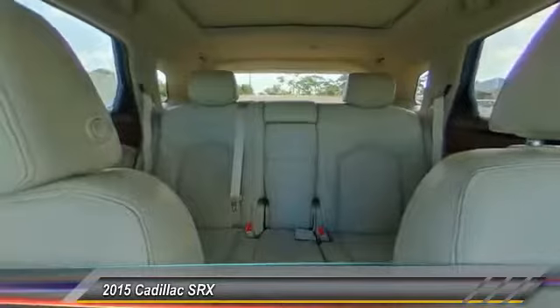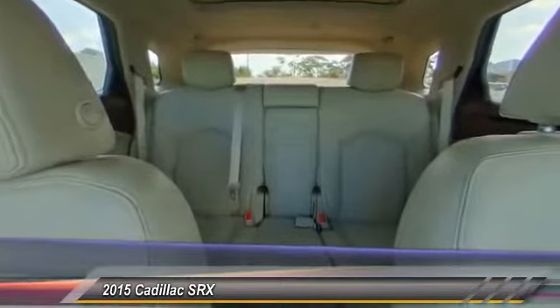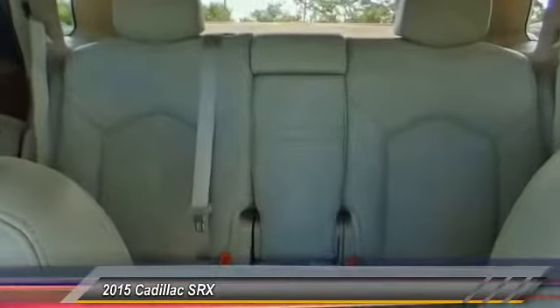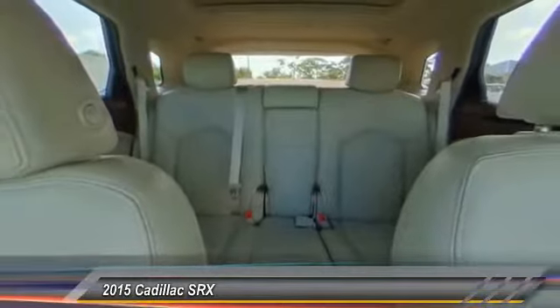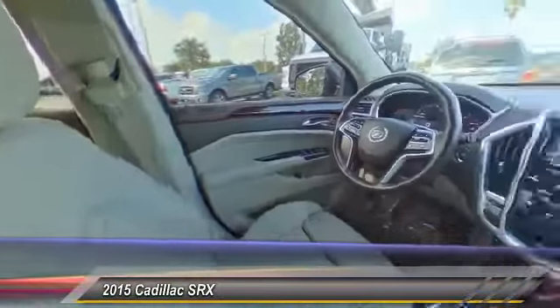Here are some of this vehicle's great options: traction control, stability control, remote engine start, power passenger seat, steering wheel audio controls, backup camera, lane departure warning, keyless entry, anti-lock braking system, and leather-wrapped steering wheel.